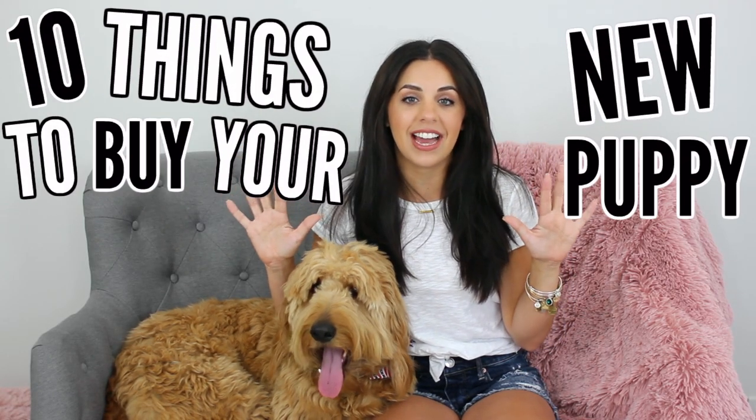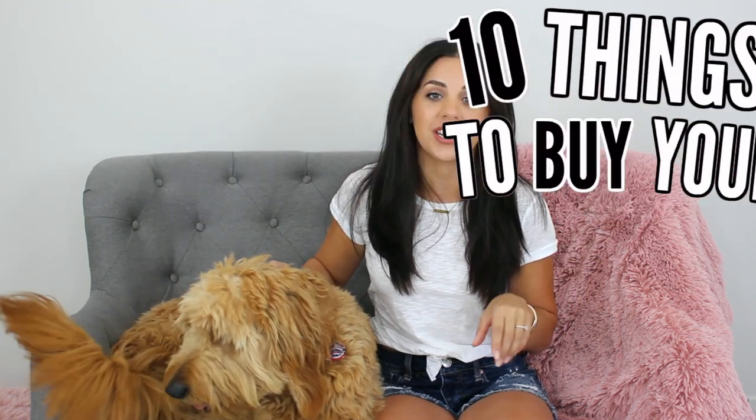Hey guys, welcome back. In today's video I'm going to be sharing with you 10 things that I think every new dog owner needs to get their dog. I thought this would be the perfect video to have my golden doodle Dude in with me. He's making a little bit of an appearance today — I'm not sure how long he's going to end up sitting here on the couch with me, or he might just kick me off the couch.